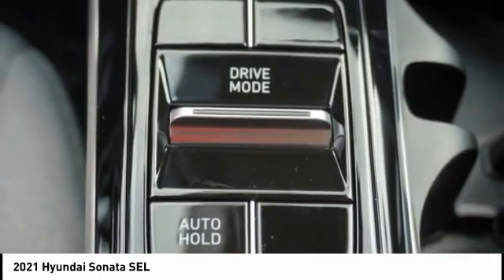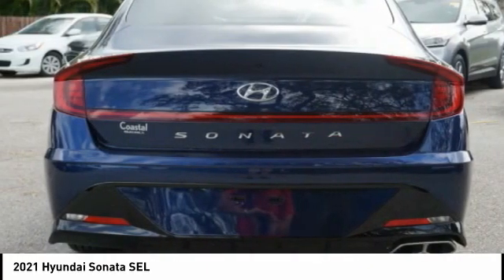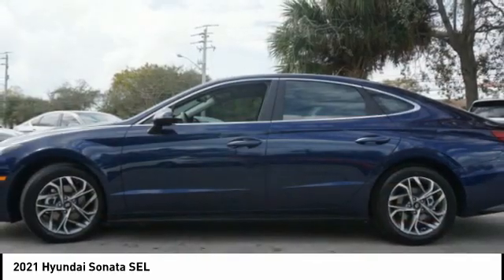Remote power door locks, rear-view camera, Bluetooth, adaptive cruise control. Wouldn't you look great in this vehicle? Stop in today and see for yourself.